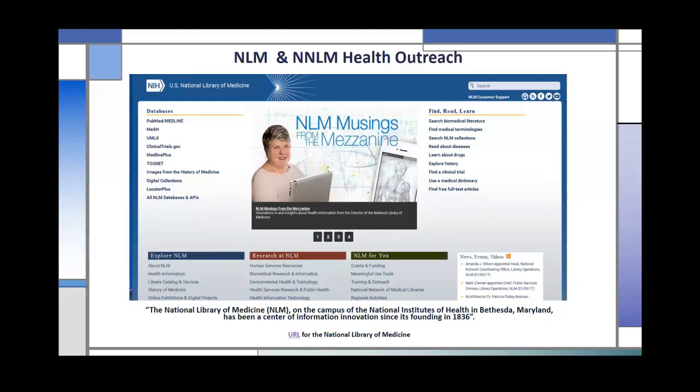The National Library of Medicine is the world's largest biomedical library. It provides a vast print collection, and we produce over 150 electronic information resources on a wide range of topics that are searched by billions of people throughout the year. One of the things most of you are probably familiar with is PubMed, but we're much more than PubMed. NLM also began producing consumer health information in the 90s, and we continue to provide and develop other databases and websites.